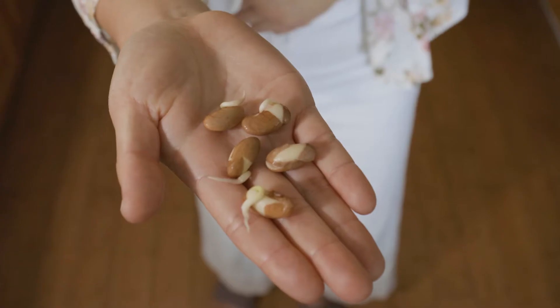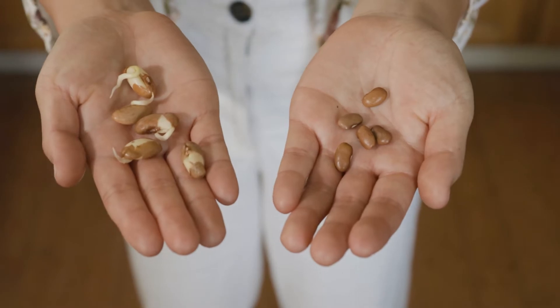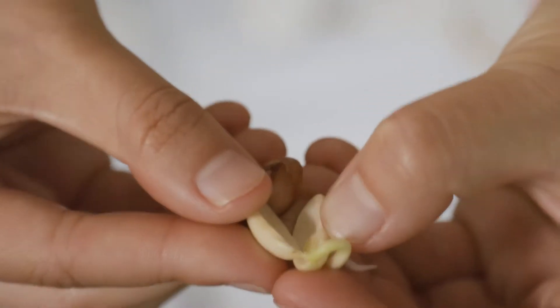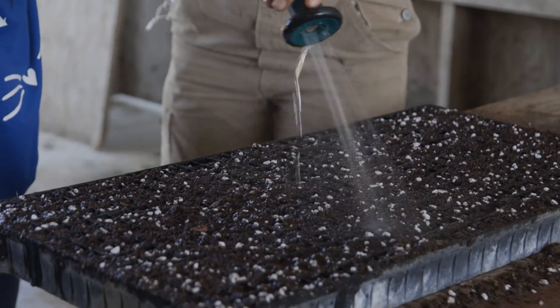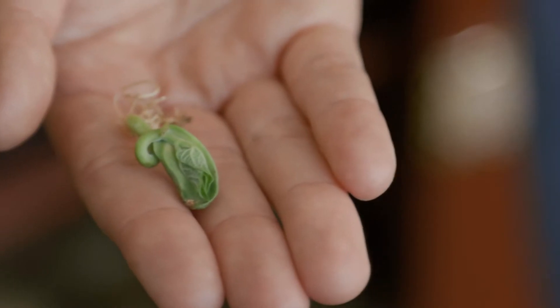I was soaking some beans for my dinner and decided to leave a few extra soaking to see what would happen. Before I knew it I started to see something magical. Take a look at what happened. Inside the seed is everything it needs to grow, so that when the seeds are given a little water, warmth, and some love, the seeds start to grow.